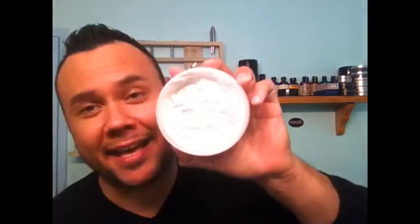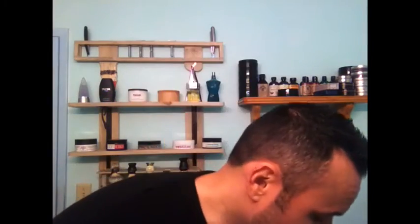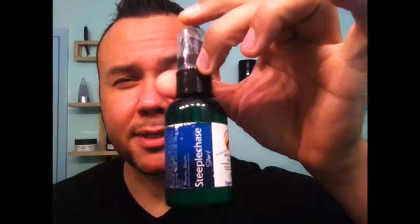Now we all know I'm a fan of cologne type sets — you know this by now, that's my thing. And this one does not let down. I actually have the Phoenix 2.0 edition of this. Steeplechase. Also have — actually it was How to Grow a Moustache, that's how long it's been.